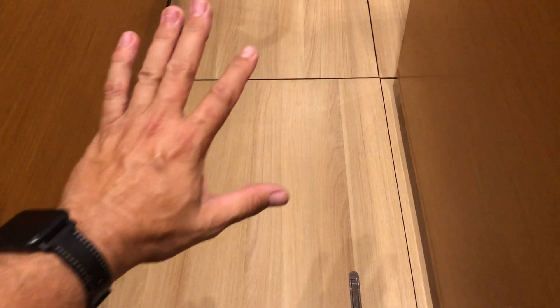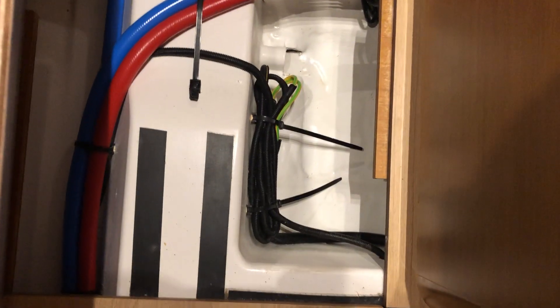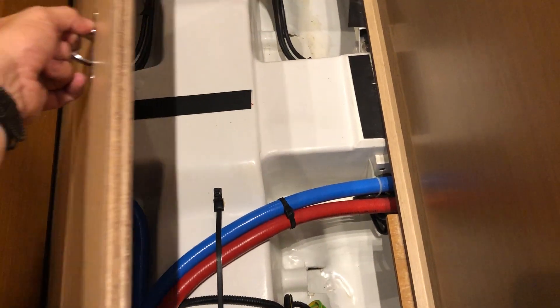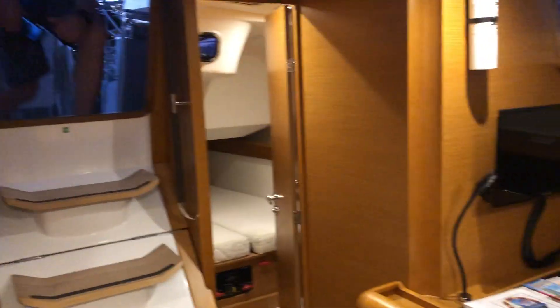It's got a freezer. Remember, this thing runs on the generator. I want to show you how clean the bilge is. The entire sole has compartments everywhere. I just decided to look in here — look at the bilge, look how clean it is. We could actually store cans of food down here; take the labels off so the labels don't get into the bilge pump.